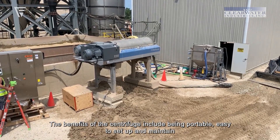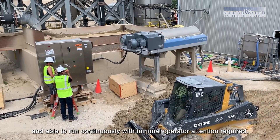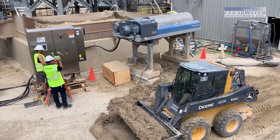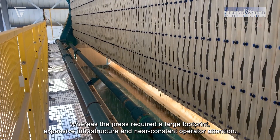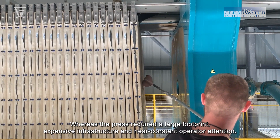easy to set up and maintain, and able to run continuously with minimal operator attention required — whereas the press required a large footprint, expensive infrastructure, and near-constant operator attention.